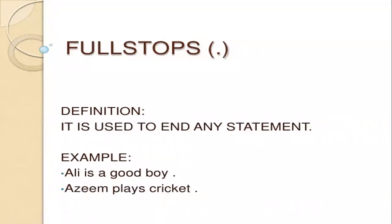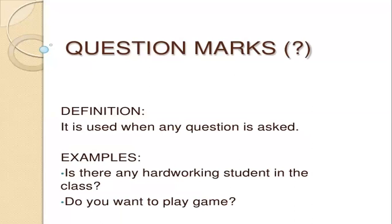Full stops. They look like this. A question mark is used when any question is asked. Example: is there any hardworking student in the class? Do you want to play a game? So when questions are asked, question marks will be there.